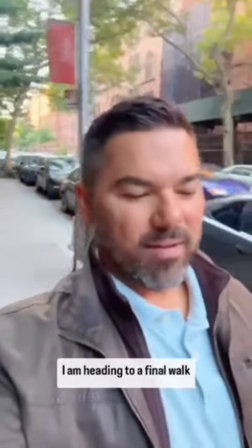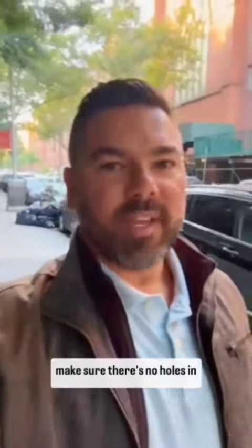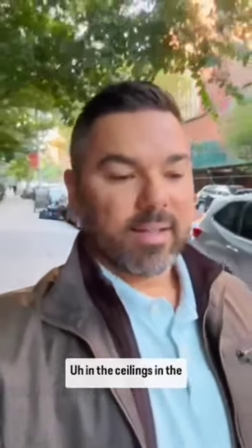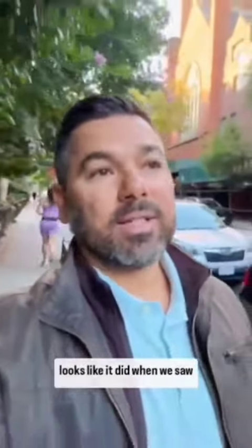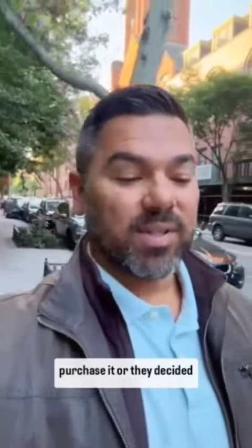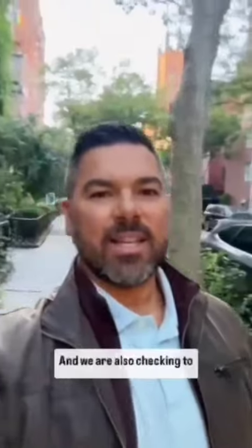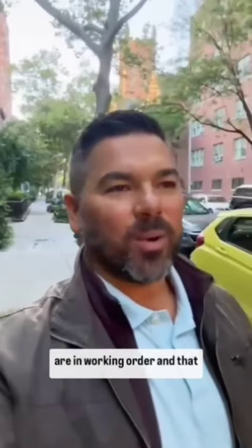I am heading to a final walkthrough for one of my buyers who's buying an apartment on the Upper West Side. A beautiful pre-war condo. We're going to check and make sure there's no holes in the walls or the floors and no leaks in the ceilings, in the kitchen, in the bathroom or underneath the sinks. And making sure everything looks like it did when they decided to purchase it. We are also checking to make sure all the appliances are in working order and that the place has been broom swept.